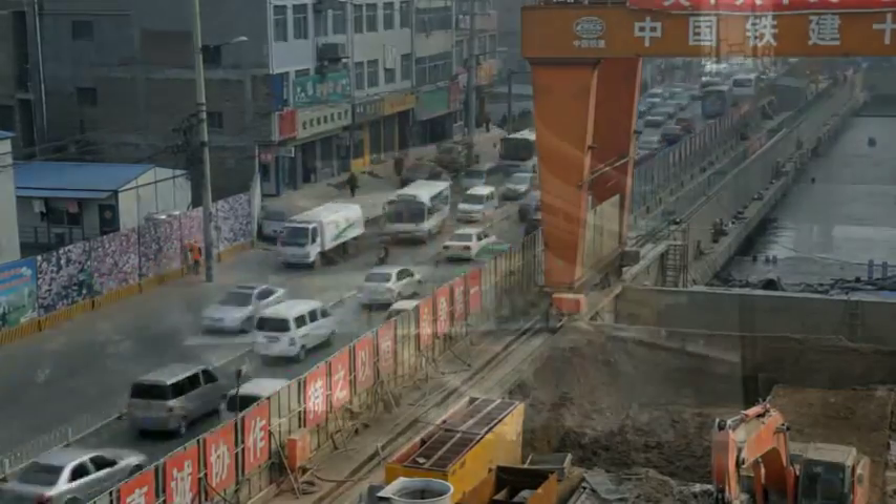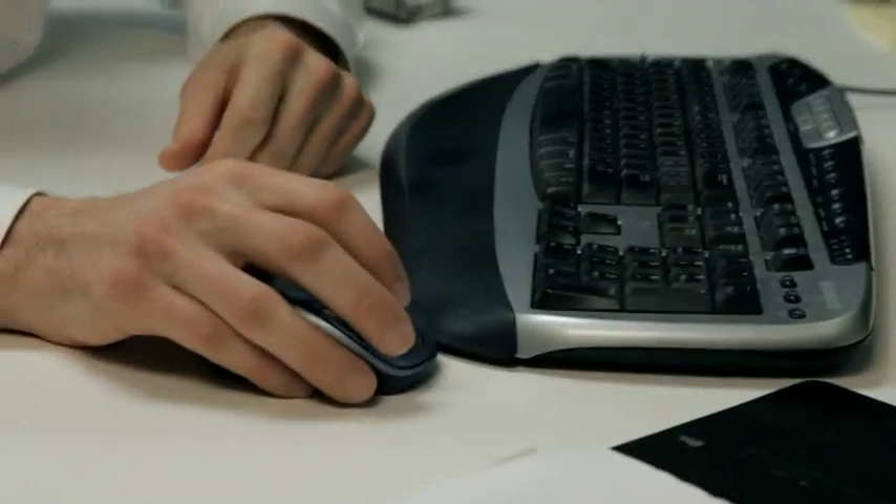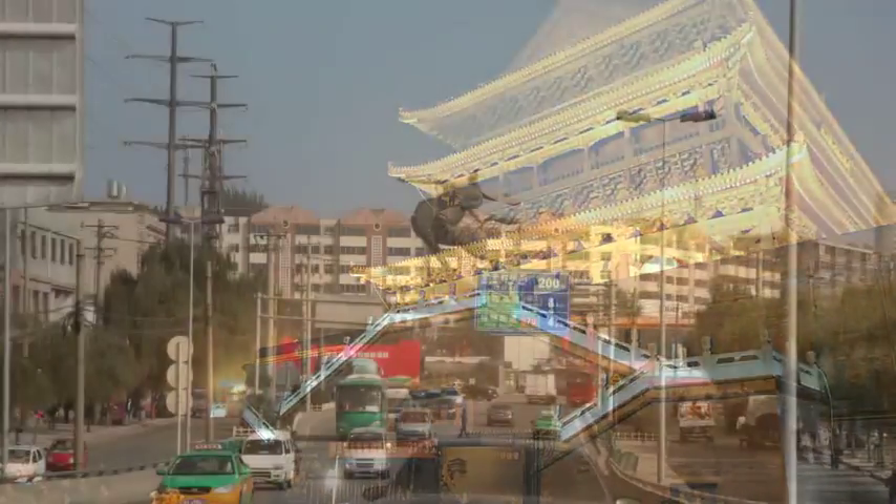Because of the densely populated areas and the ancient structures, there was a subsidence requirement of less than 15 millimeters, compared to a typical project in China which is usually around 25 millimeters. The machines pass beneath highly populated metropolitan areas, so subsidence is a key concern.